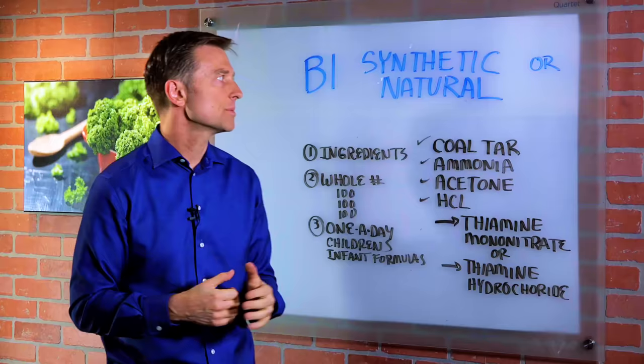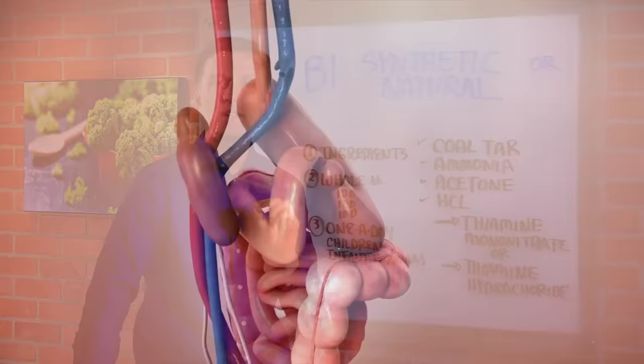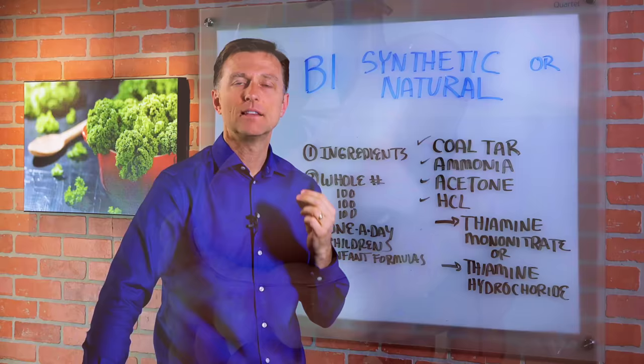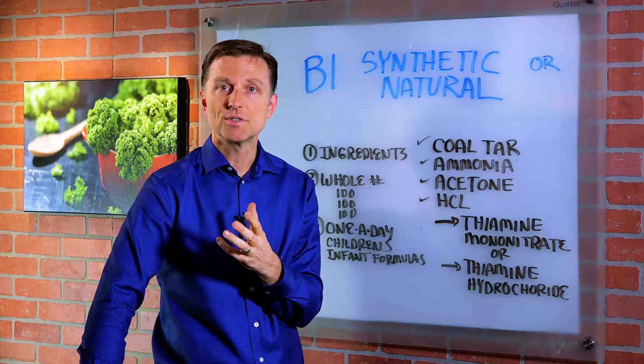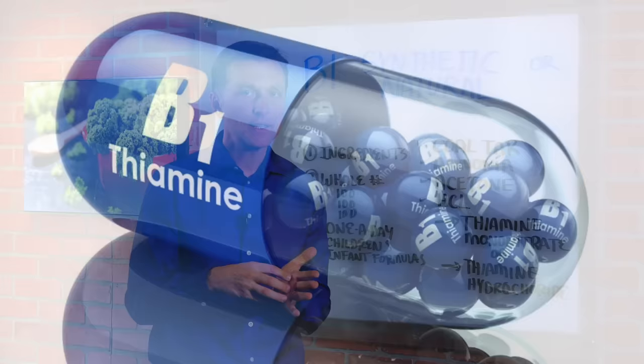B1 is so important when you do keto and intermittent fasting. B1 has the power to protect your arteries from the damage of high sugar and high insulin. It can protect the myelin sheath in the nervous system from the dangers of high sugar and high insulin. B1 is amazing to pull stress out of the body and to make you feel less stressed.